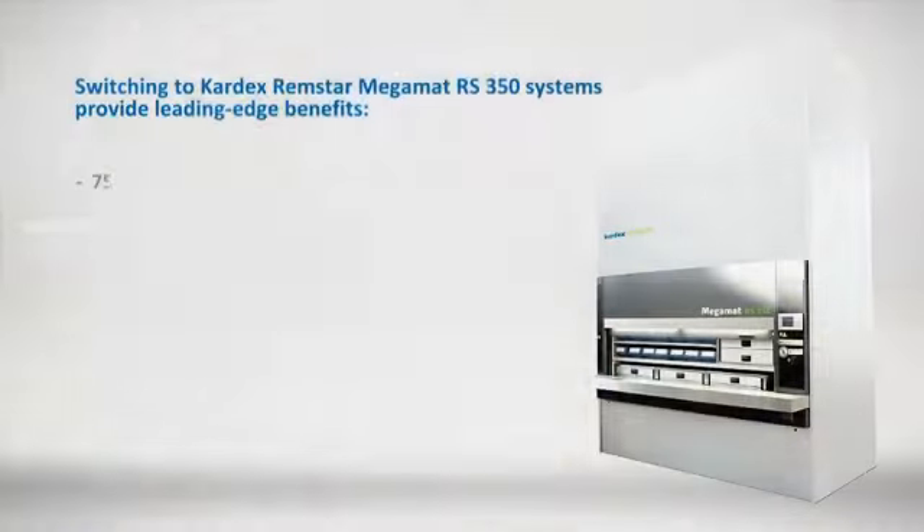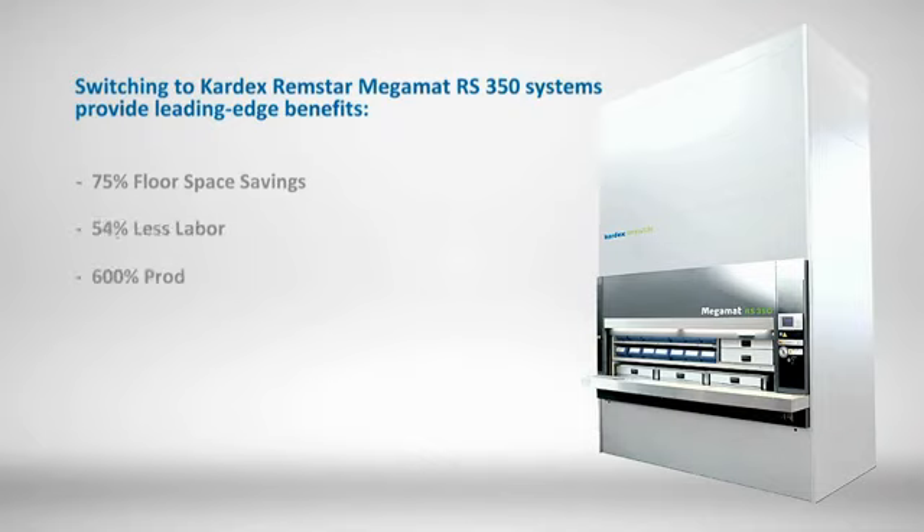Now, jewelry distribution requires 75% less floor space, 54% less labor, and productivity has increased by 600%.